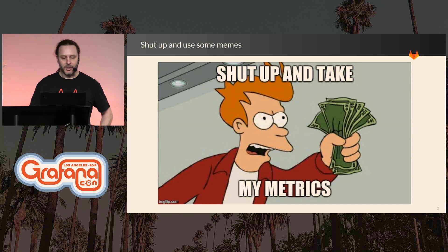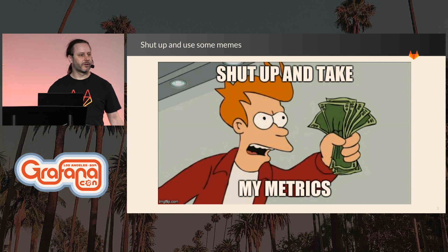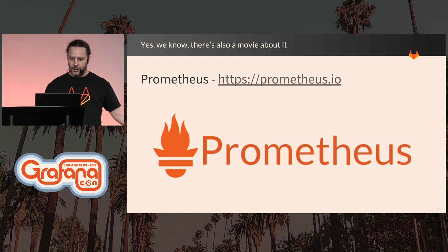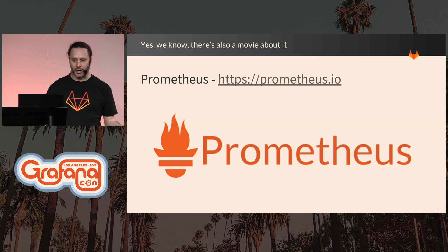And it's the same thing with our metrics. We run Prometheus, and all of our Prometheus metrics are available on a public Grafana dashboard. The first thing we want to talk about is that we use Prometheus — it allows us to monitor everything in our production environment.